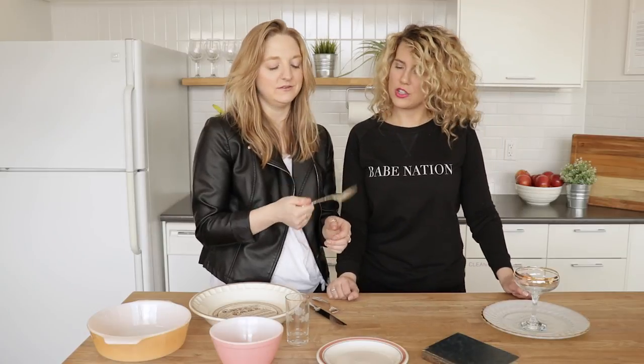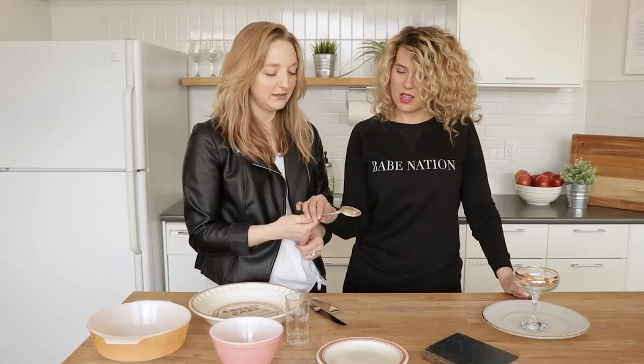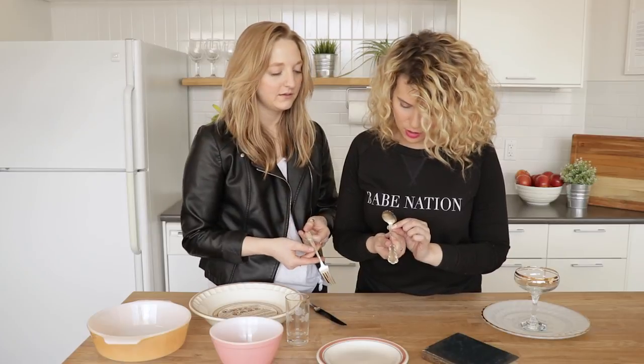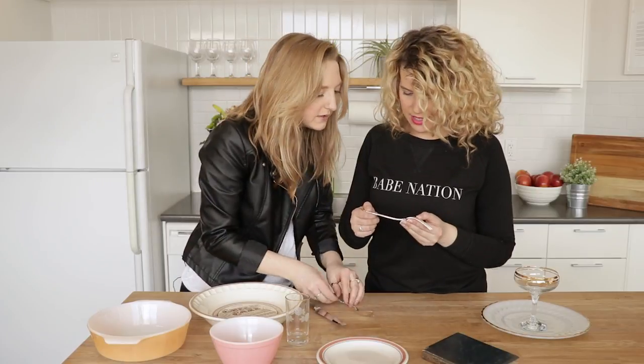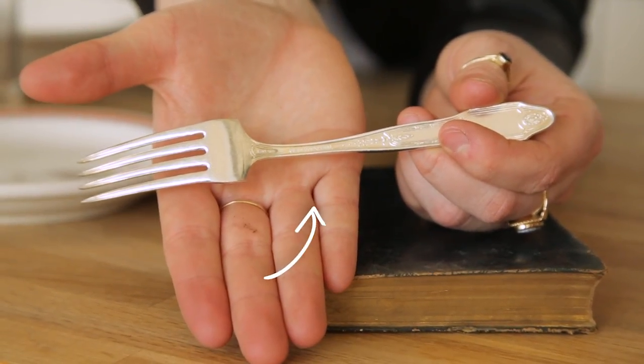If I picked this up in the thrift store, I would think that's just like the cheapo version because I feel like I could break this. But no — it's the most expensive. You can always tell genuine sterling silver because there will always be a stamp on it. This one here says sterling. This one here is heirloom plate, so that means that it's plated.